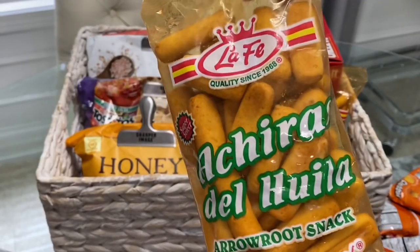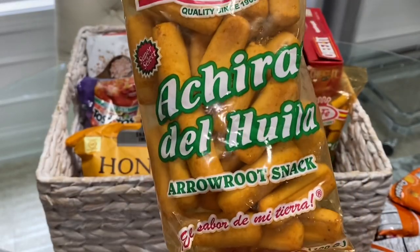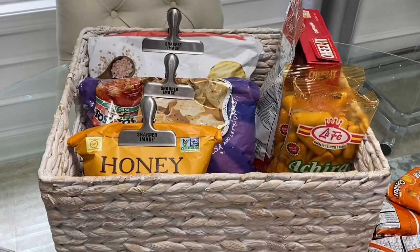These achiras are snacks from Colombia, South America — they're so good, so I have to keep them all the way up top.